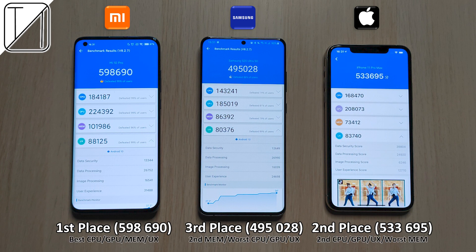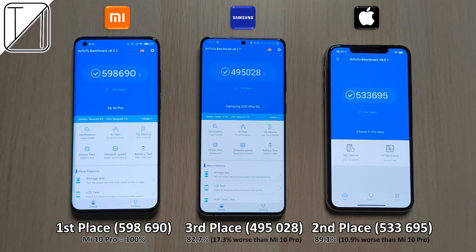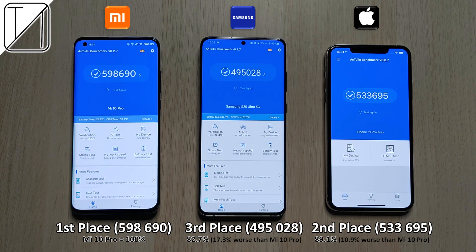The Samsung got worse across the board, though it did get second best in memory. The iPhone got second best in everything but had the worst memory score. The Samsung was 17.3% worse than the Mi 10 Pro's performance, and the iPhone was 10.9% worse than that of the Mi 10 Pro.